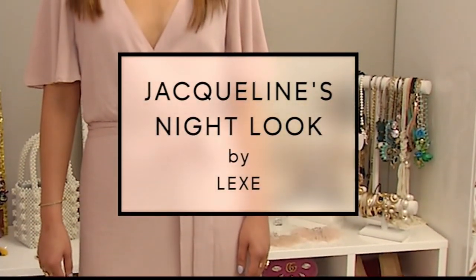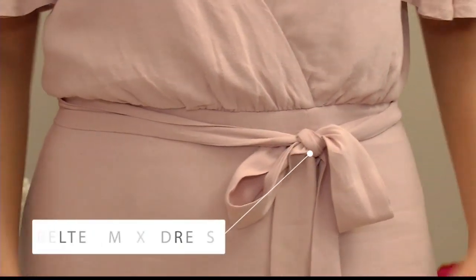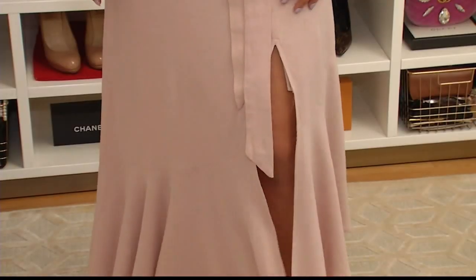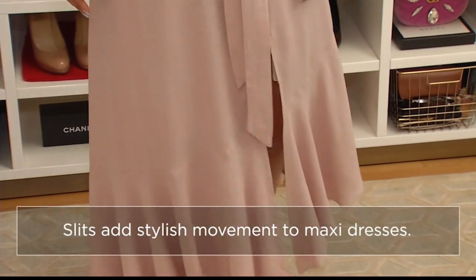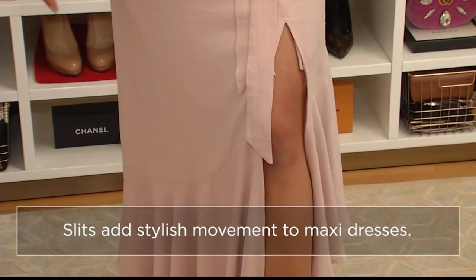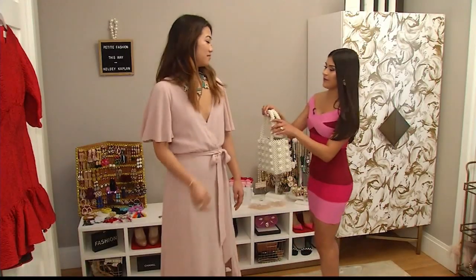Now Jax is in this beautiful blush maxi dress. We loved that it has this tie embellishment because it really cinches in the waist, and the side slit is great because it shows off a little something but still stays conservative. The perfect accessory for this outfit is this beaded purse.